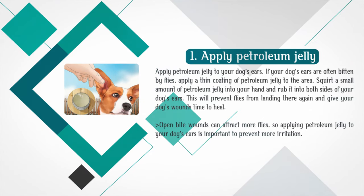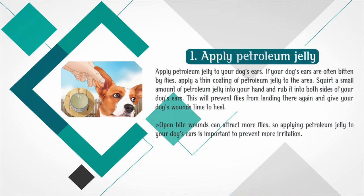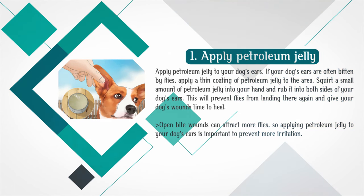Apply petroleum jelly to your dog's ears. If your dog's ears are often bitten by flies, apply a thin coating of petroleum jelly to the area. Squirt a small amount into your hand and rub it into both sides of your dog's ears. This will prevent flies from landing there again and give your dog's wounds time to heal. Open bite wounds can attract more flies, so applying petroleum jelly is important to prevent more irritation.